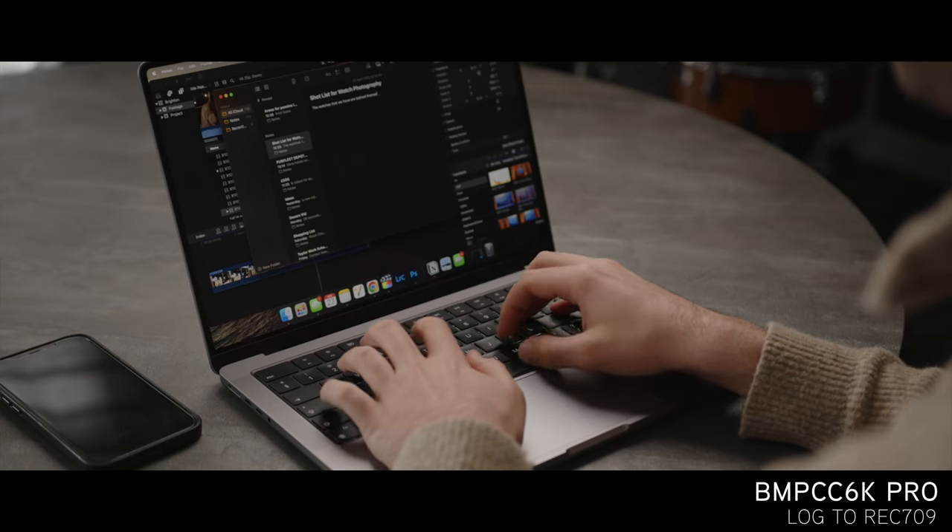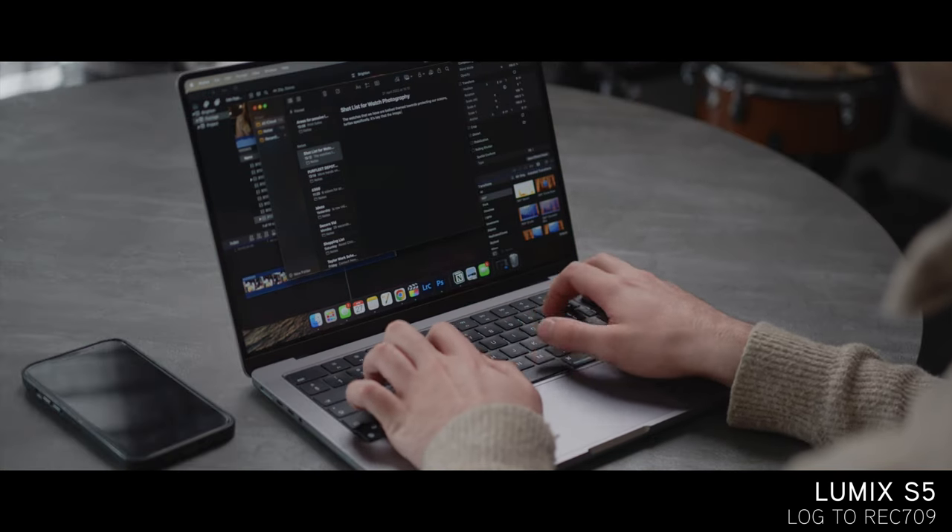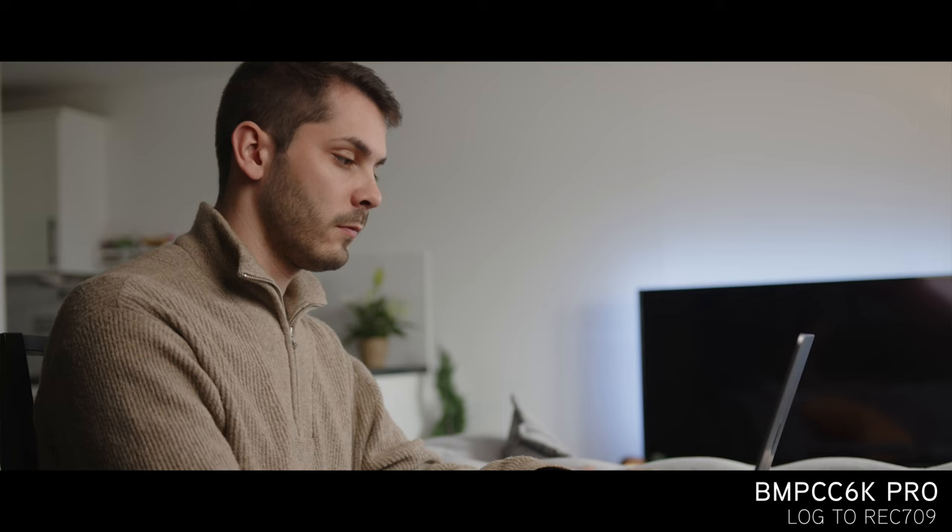I shot a very short sequence of my brother with controlled lighting inside my front room. Both cameras were daylight balanced, yet the image of the 6K Pro is so much warmer.